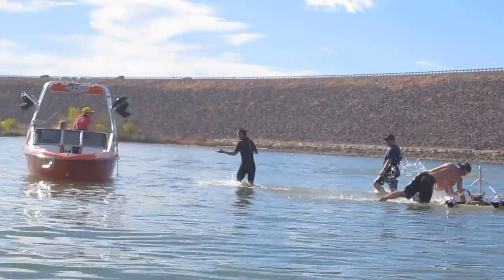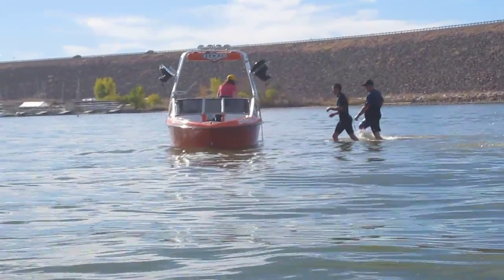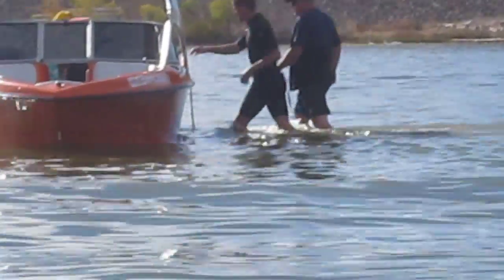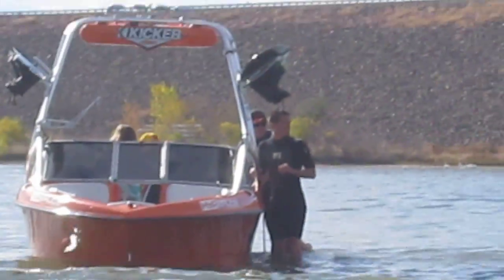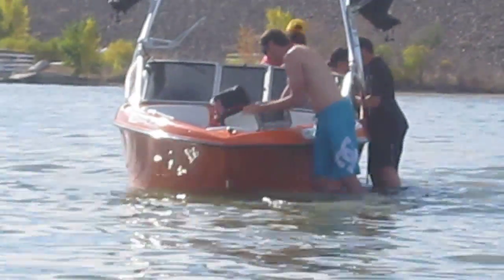Well, this is what happens when you run your boat aground at Cherry Creek Reservoir. This is a wakeboard boat that ran aground. You can see how close they are to the water, just walking — knee deep, mid-thigh.